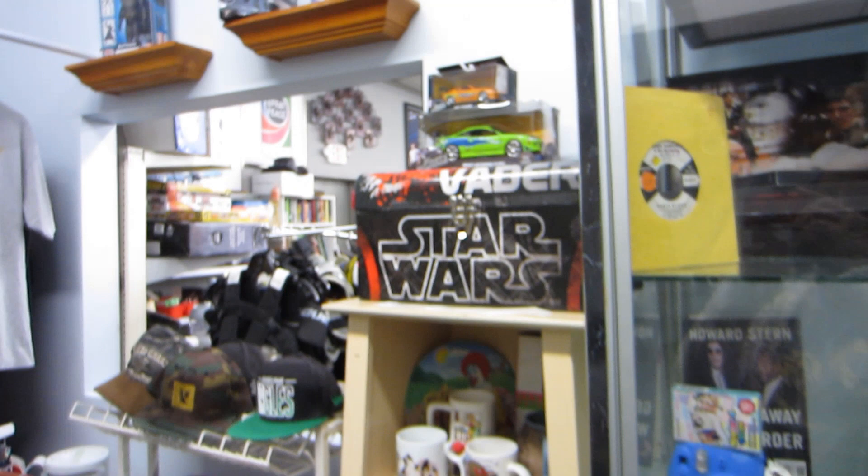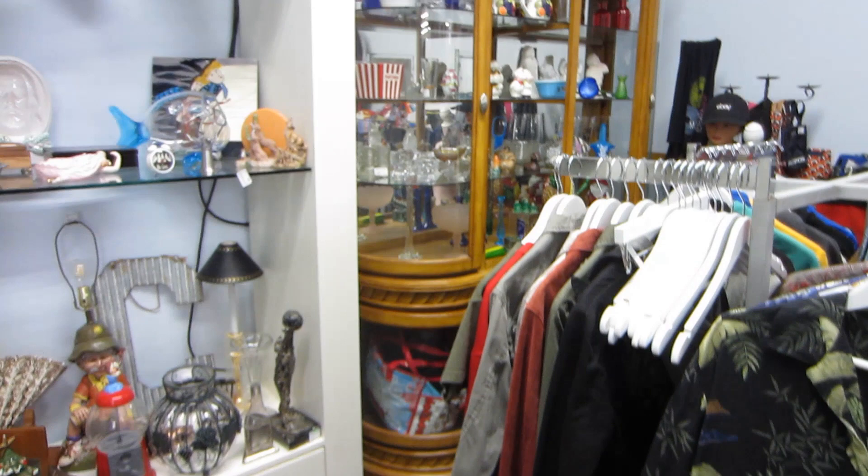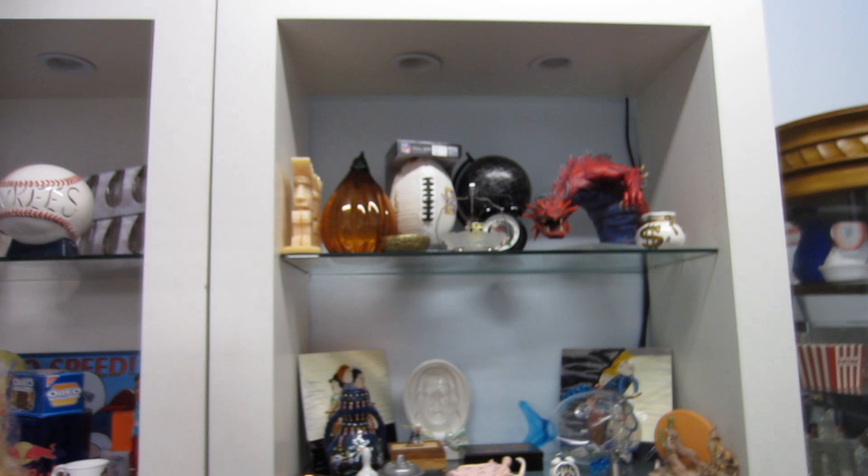This is when I went inside Mikey and Sonny's booth at the store. There were a lot of people in here so I didn't get to film too much, but they had some really cool stuff — a lot of sports memorabilia and movie stuff.